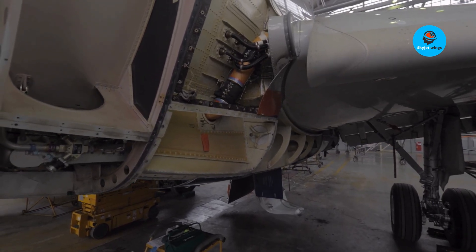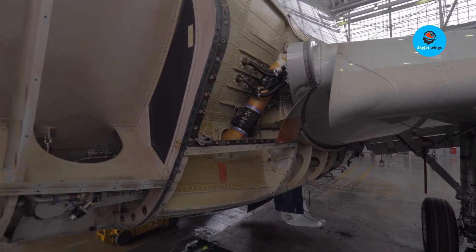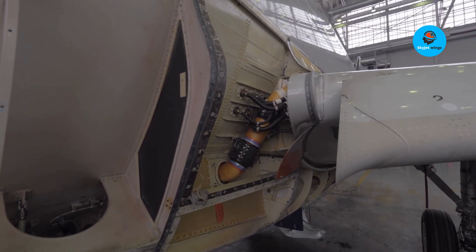And the Gripen — modest, underestimated, endlessly adaptable — might be the first fighter built for that future.